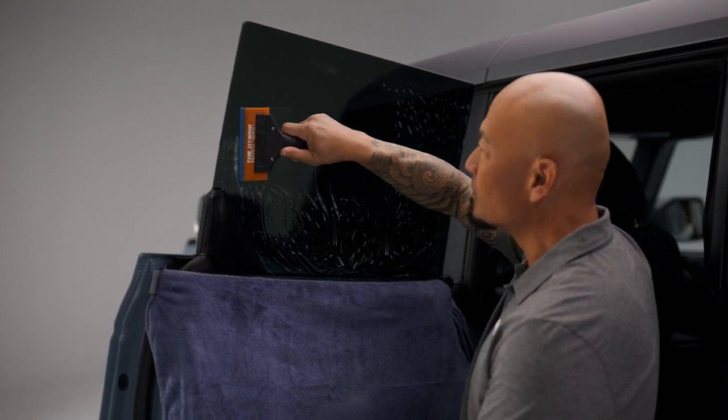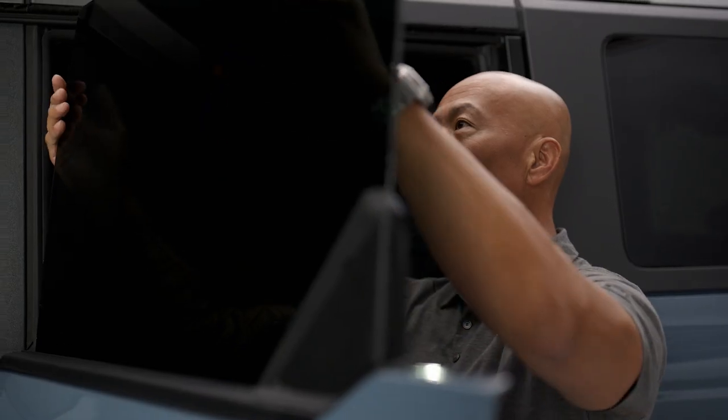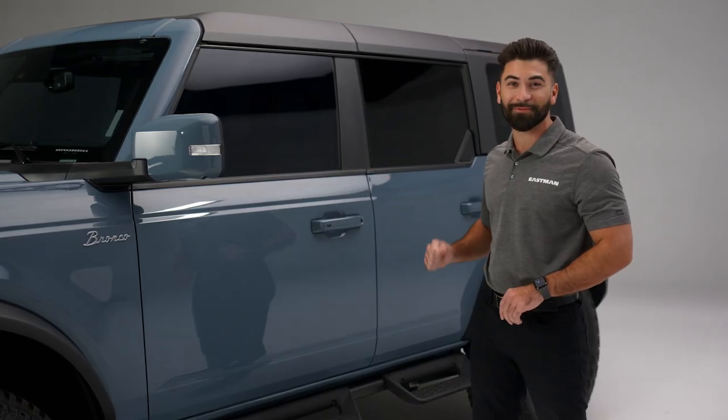Your local installer will know the exact laws in your area. And don't worry, we have just the level of shade that'll look great and protect your car's interior from the sun.